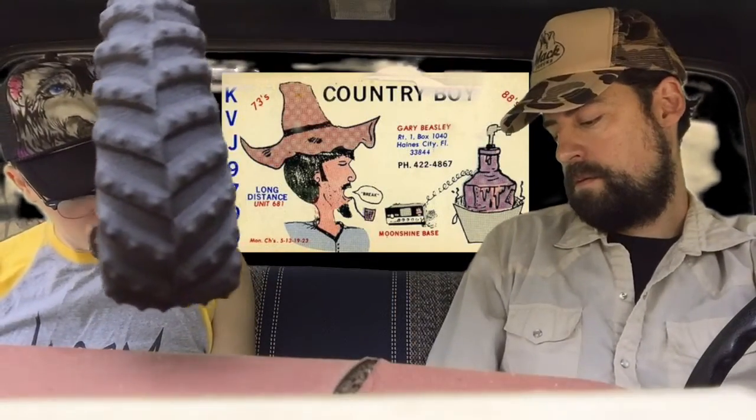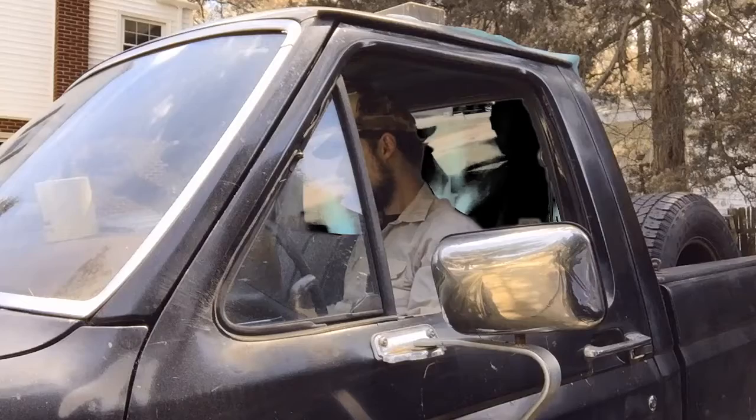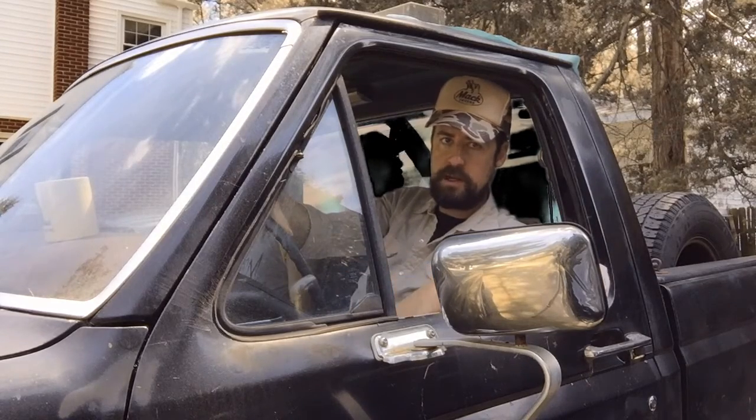Do we know who actually drew these — did they draw their own or did they hire somebody? That's a good question. I did some research. One of the most famous artists was named Runnin' Bare. Runnin' Bare did hundreds of QSL cards for truckers in different countries and was really well known. So look up Runnin' Bare — R-U-N-N-I-N-B-A-R-E. I'm not sure if he drew any of these specifically, but he was a really good artist. Look him up.